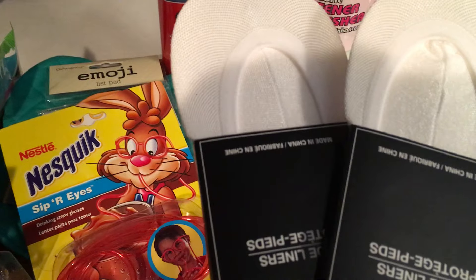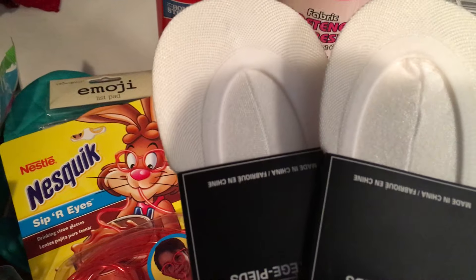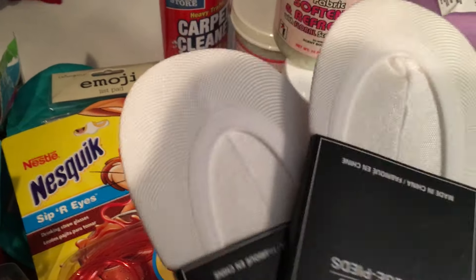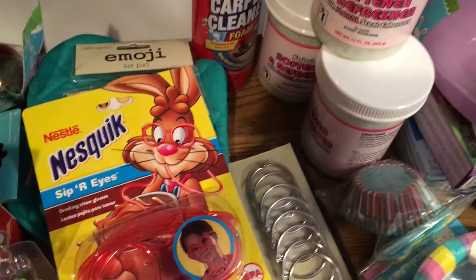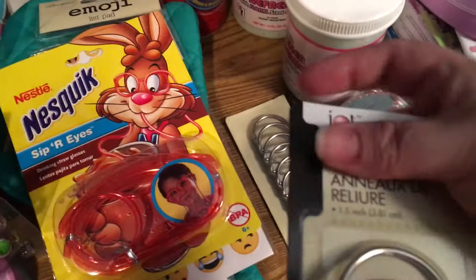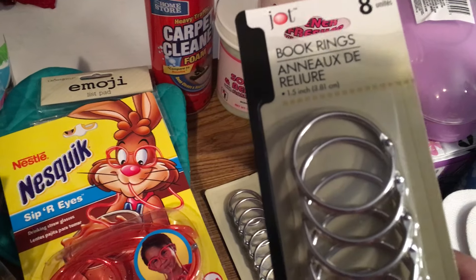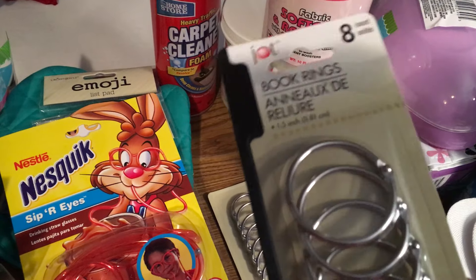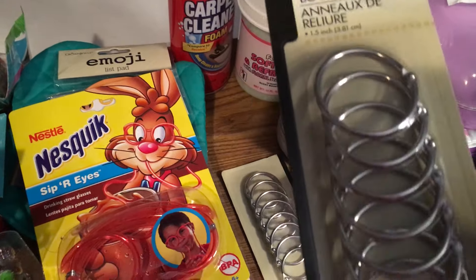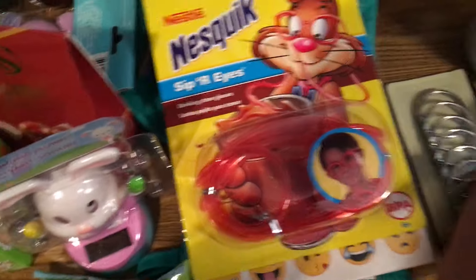Then I picked up these ballet slipper-type little footies. I use them in the summertime when I wear my little white tennis shoes so my socks don't show. They're hard to find in white so I picked up two pairs. Then I got some binder rings — they have them in two different sizes, one and a quarter and one and a half — and I picked up both. I use those for mini albums and crafting.